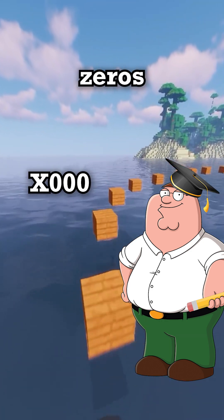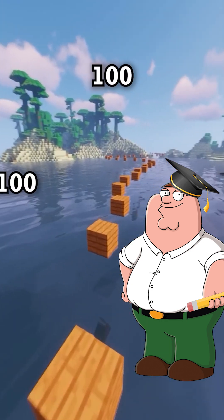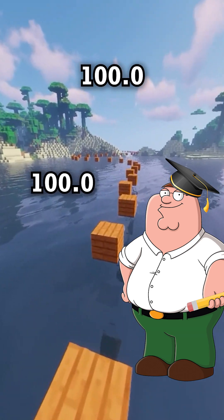And rule four: trailing zeros only count if there's a decimal — like how 100 has one sig fig, but 100.0 has four.